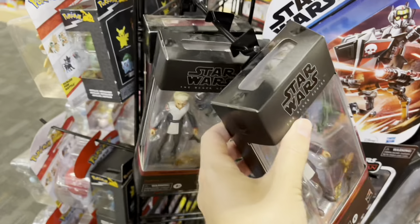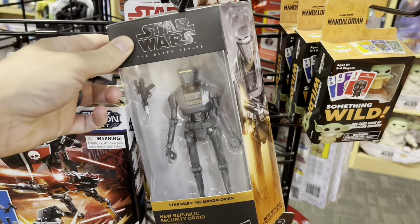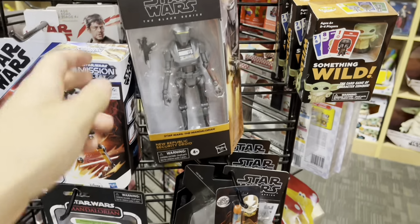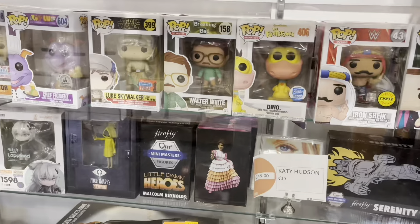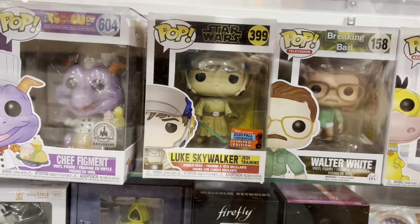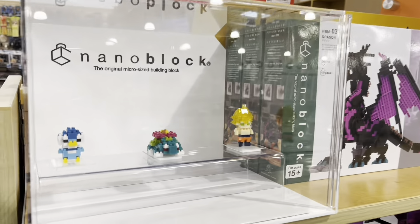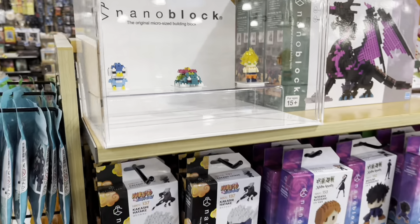Black Series Omega, Jyn Erso — a pretty good selection today. And here is a Luke Skywalker from The Rise of Skywalker behind the glass. I wanted to record these — I had not seen these before, but they're called Nano Blocks.